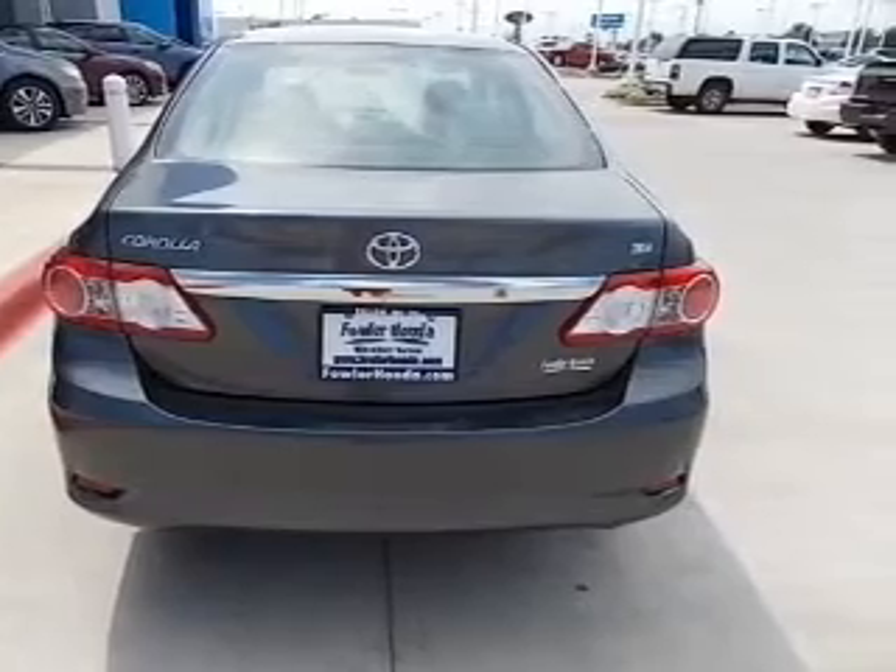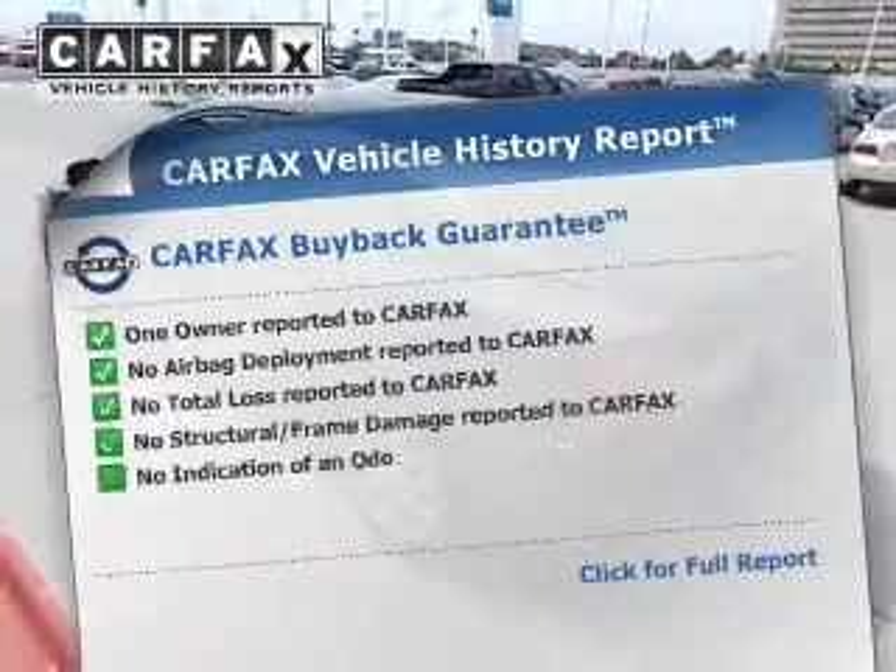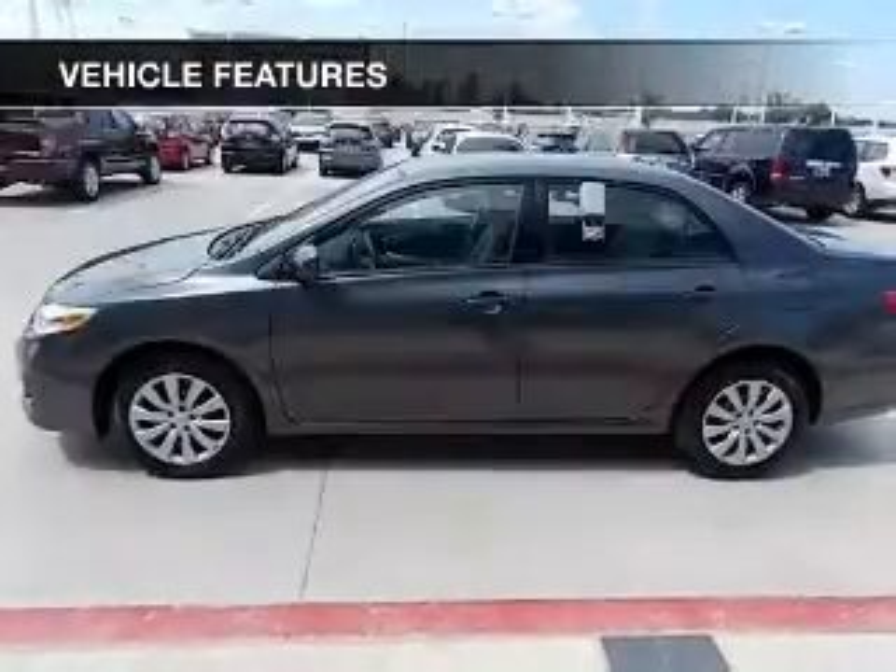The anti-lock braking system will help deliver you safely to your destination. Carfax has offered to provide you with peace of mind. Plus, enjoy these notable features that are included in this vehicle.